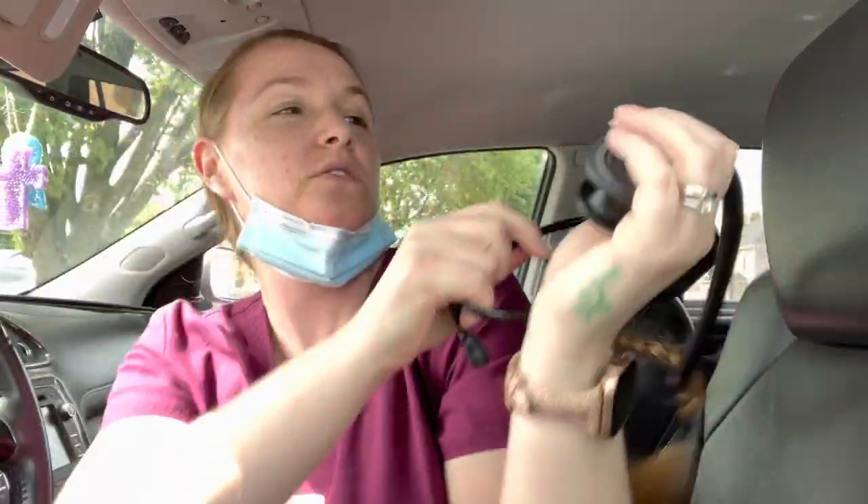Just finishing up my clinical day and wanted to jump on as promised here on the channel. I'm sharing with you all about nurse practitioner clinicals and what to expect — the types of patients that we have been seeing. I'm currently in my women's health nurse practitioner clinical rotation and it is going amazing.